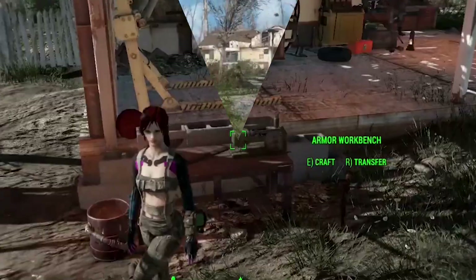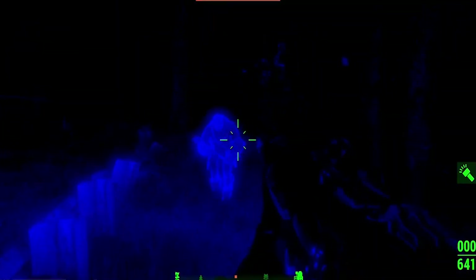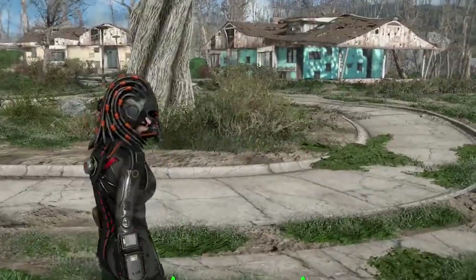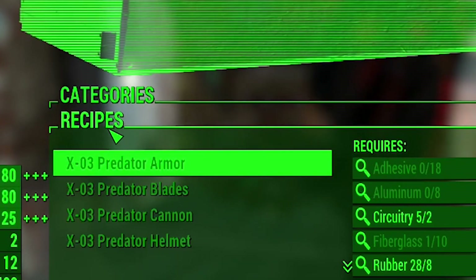Next is the Predator Armor, based on the movie Predator. This provides so many features like night vision and high jumps, plus many other cool things. You can also modify it on the armor bench. If you are looking for a futuristic armor that is insanely detailed, then this is the mod for you.